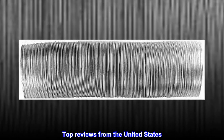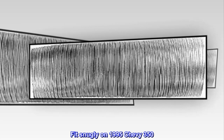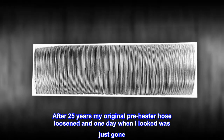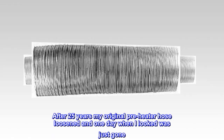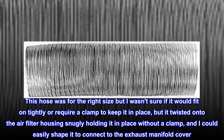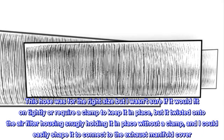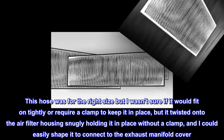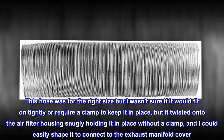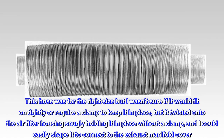Top reviews from the United States. Fit snugly on 1995 Chevy 350. After 25 years my original pre-heater hose loosened and one day when I looked was just gone. This hose was the right size but I wasn't sure if it would fit on tightly or require a clamp to keep it in place, but it twisted onto the air filter housing snugly holding it in place without a clamp, and I could easily shape it to connect to the exhaust manifold cover. So far so good after one month.